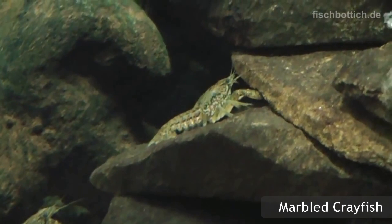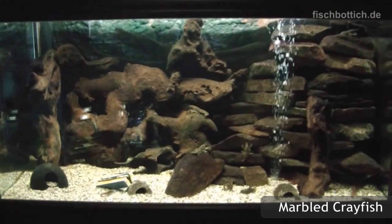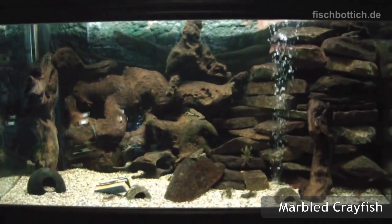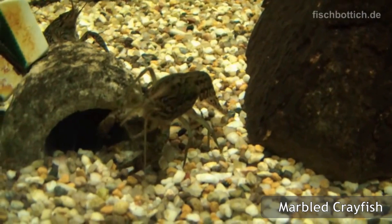If you have other fish, decorations, or substrate that contain multiple colors, a crayfish with brown, tan, black, or other dark colors will look better in that type of environment. Also, consider the size of your tank when buying a crayfish. Tanks should be at least 15 gallons for any crayfish other than CPOs, as it is cruel to keep a crayfish in too small of a tank.